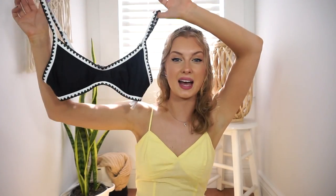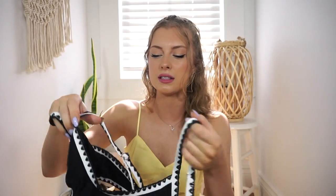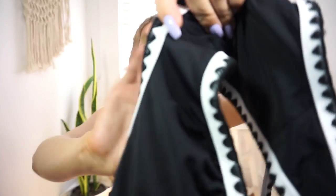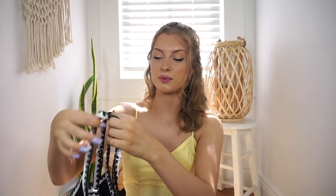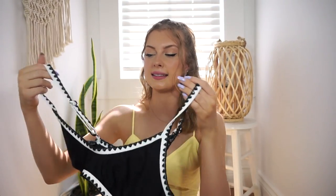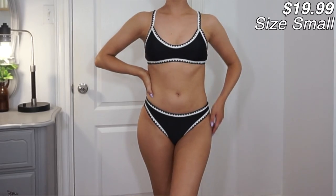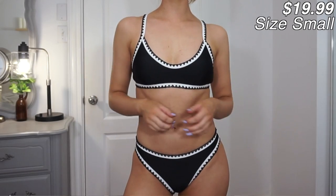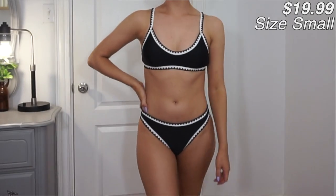Moving on, this one is black and white with almost like a knitted material pattern - I can't think of the exact name for it right now. It has that same design on the back as well. I thought it was super pretty - it's simple but the pattern spices it up a little bit. The matching bottoms have the same exact pattern. The quality on this set feels really really thick and nice.